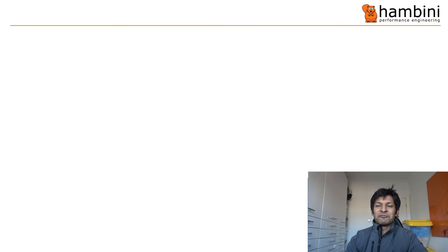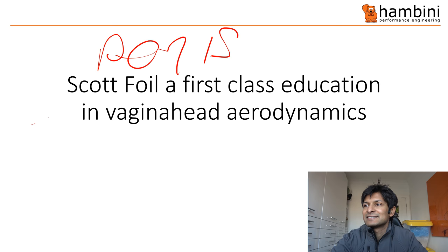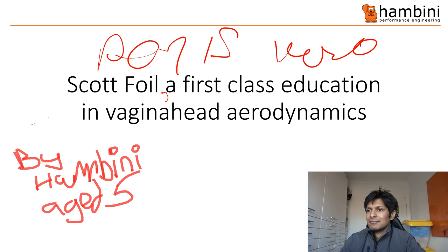I've outdone myself for today's PowerPoint presentation. The title is 'The Roasting of the Swiss Toblerone'. Scott Foil — a first-class education in vagina-head aerodynamics — by Hambini, aged five. I've also listed a few qualifications I've obtained: I'm an aero-sexpert, a part-time rent boy. I like tea-rooming on Thursdays — if you don't know what tea-rooming is, it's like cottaging. And you can find me on Grindr, username Ricky Ramrod from Koblenz.